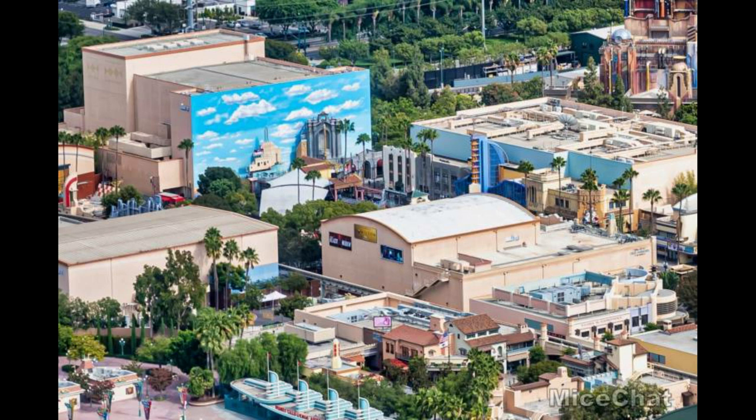That's pretty much it for this Avengers Campus update — a quick one. Thank you to MiceChat, to Dusty and the team, especially the person who got on the helicopter and got these aerial photos for us. Stay tuned to the channel because I might have a Universal opening date tomorrow, which would be very interesting. Subscribe for that.